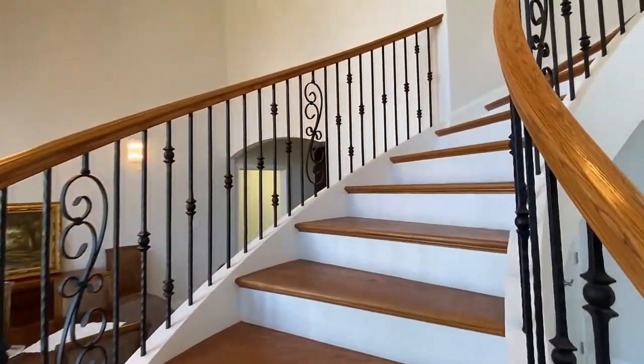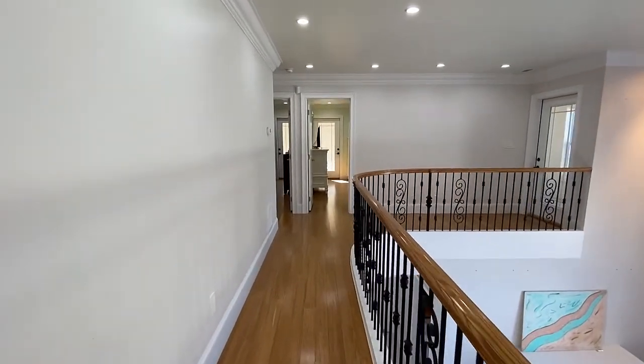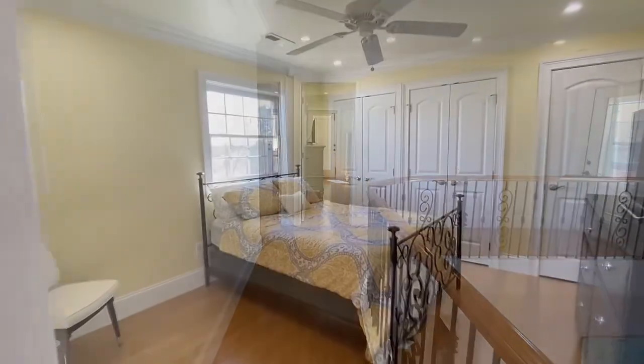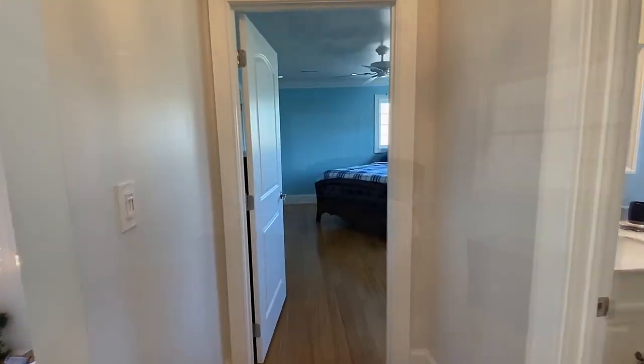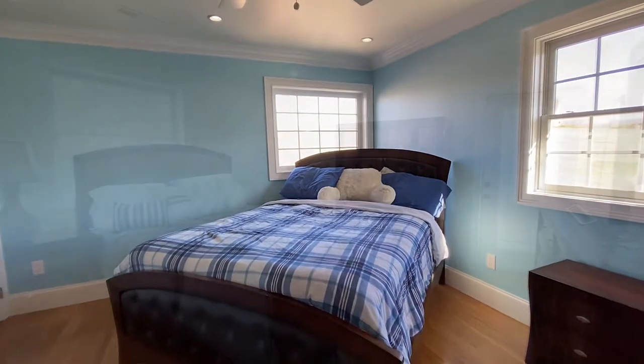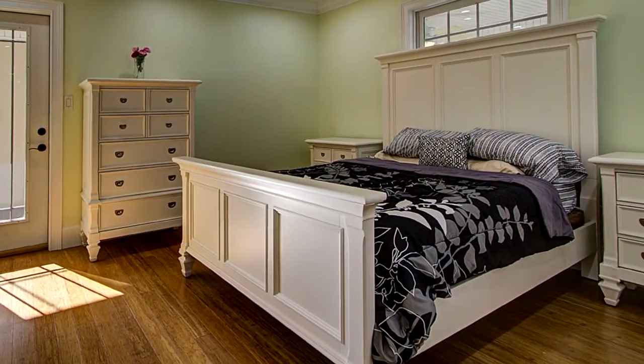Now, take that grand staircase to the upper level. Here, you'll discover relaxation in the first of your four upstairs bedrooms with two baths. Each offers privacy and comfort, not to mention spaciousness.